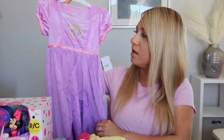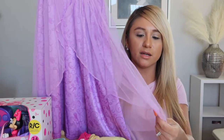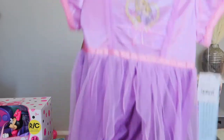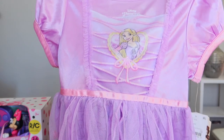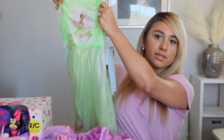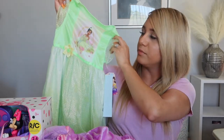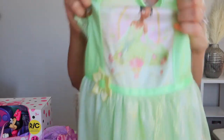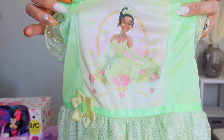My daughter loves princess gowns to sleep in. She got a few of those. The first one is Rapunzel — really cute with mesh at the bottom. She also got a Princess Tiana one, which is beautiful in a pretty green. It's very princessy with Princess Tiana right there.